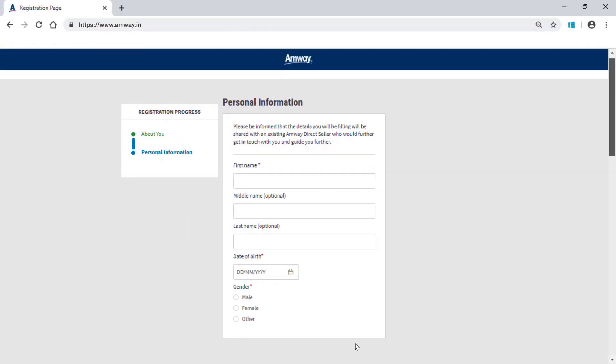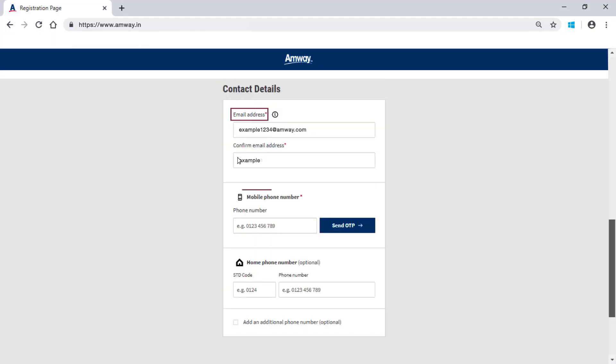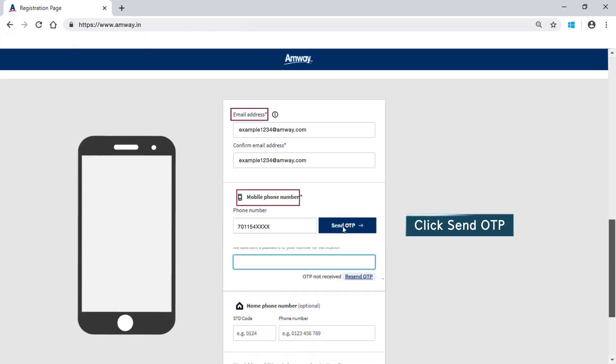Enter your name, date of birth and gender in the given fields. Enter your address details. Enter your contact details like email address and mobile number in the given fields. After entering the mobile number, click Send OTP.